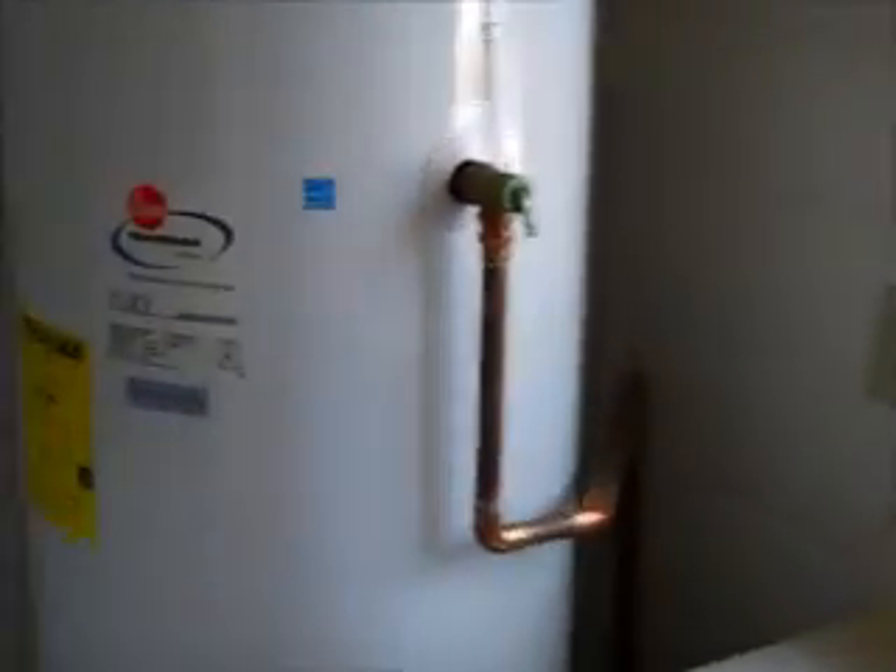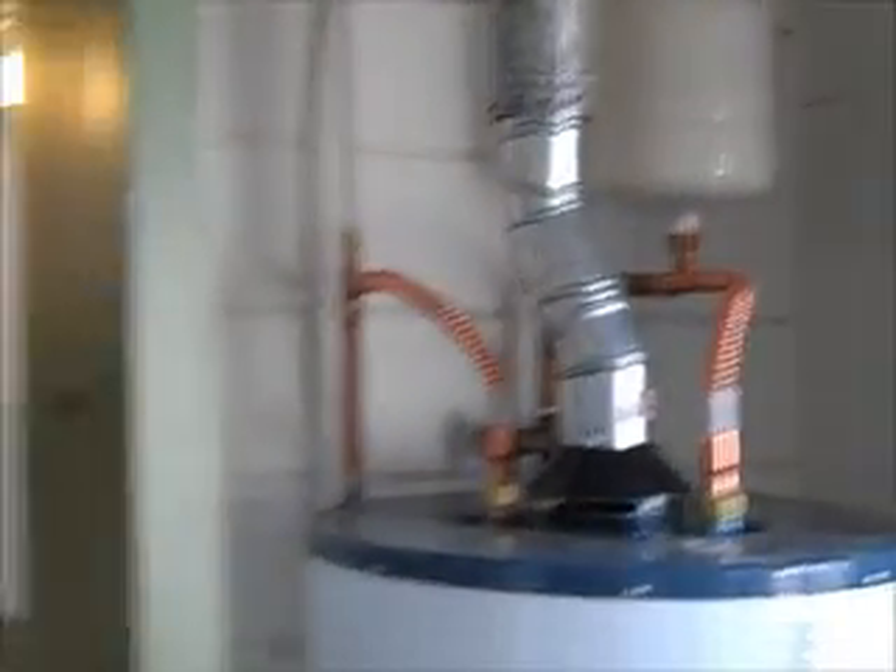And then the utility room — this looks like it used to be exterior. Looks like a new gas water heater. And then back into the kitchen.